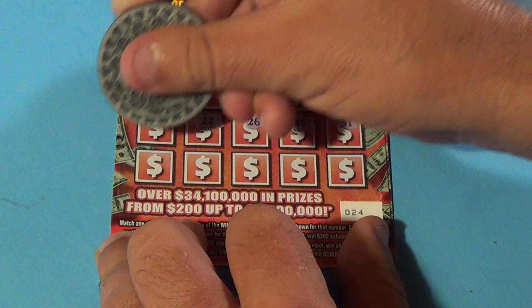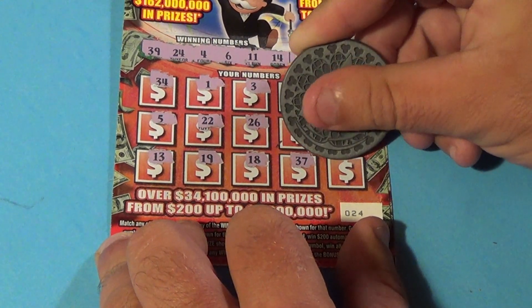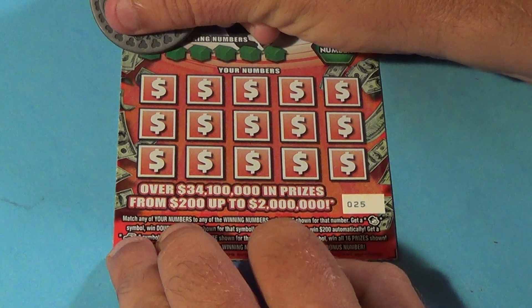31, 13, 19, 18, 37, and 21. That first ticket is a loser. All right, on to the next one.